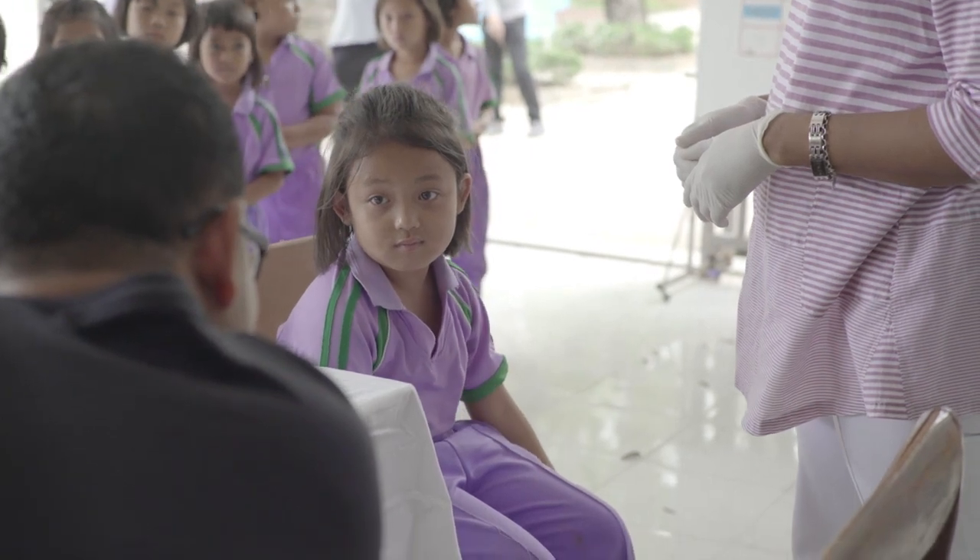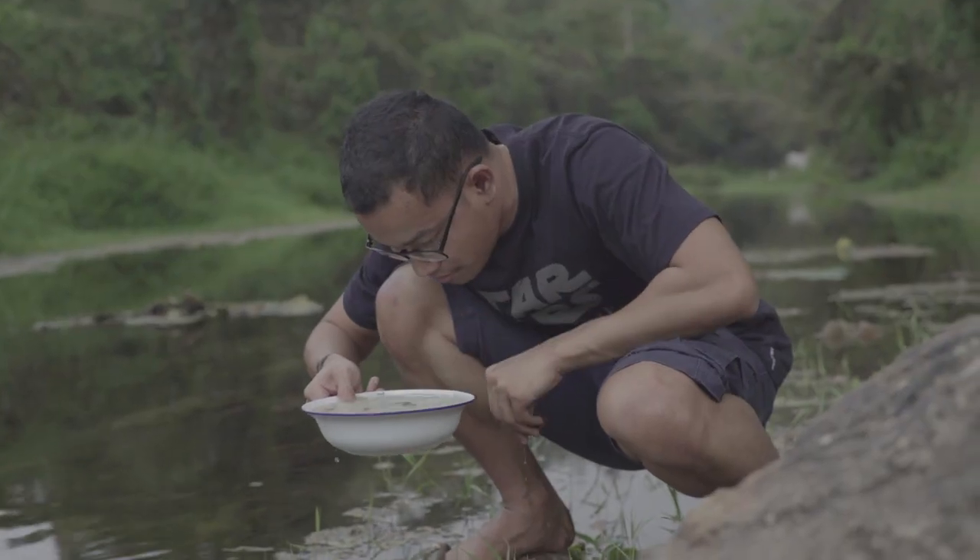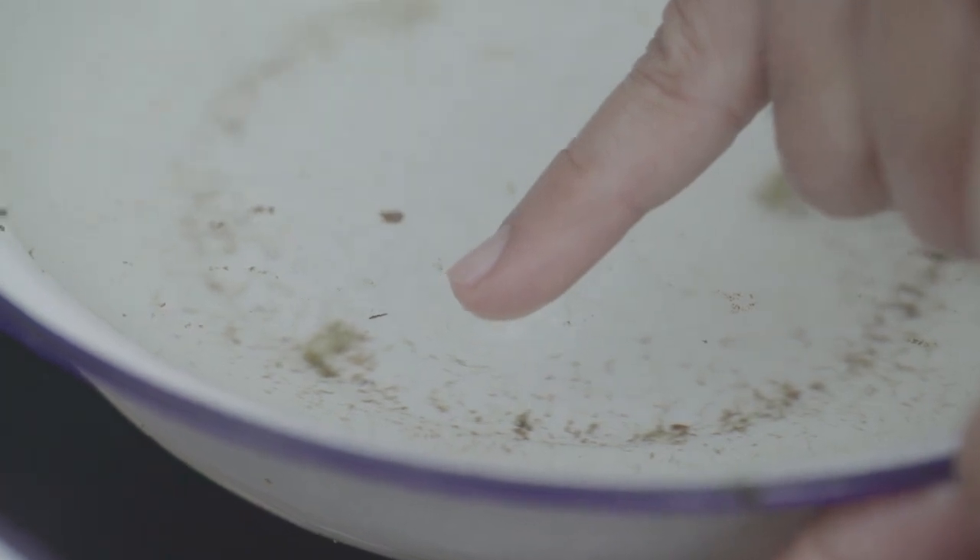As we know, Mahidol University has the Faculty of Tropical Medicine and this is a tropical area. This course has been open for over 50 years and is quite famous all around Asia. I decided to study here because it's a famous university in a tropical country, so I can experience various tropical diseases — some of which I cannot see in my own country.